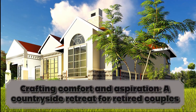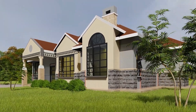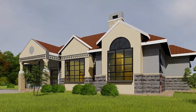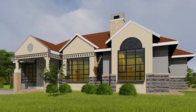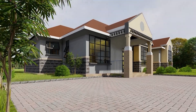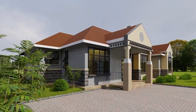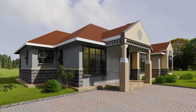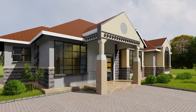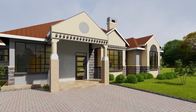Welcome to a vision of retirement reimagined by Archabative. This is more than a house — it's a sanctuary meticulously crafted for a retired couple, combining our expertise in construction and interior design to create a perfect home for your golden years. Let's explore this haven, designed with love and precision.